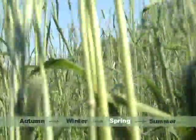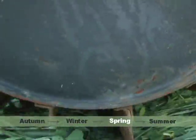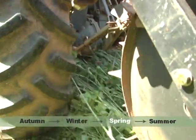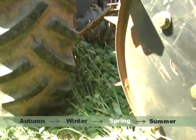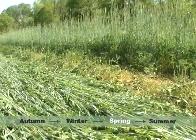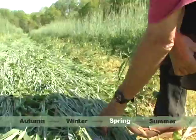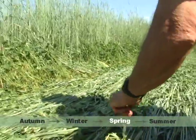How does a roller crimper work? The weight of the barrel rolls the cover crop flat. The angle irons on the roller do not cut the stems but crimp them. Crimping kills the cover crop and creates a thick, weed-suppressing mulch without the use of herbicides.